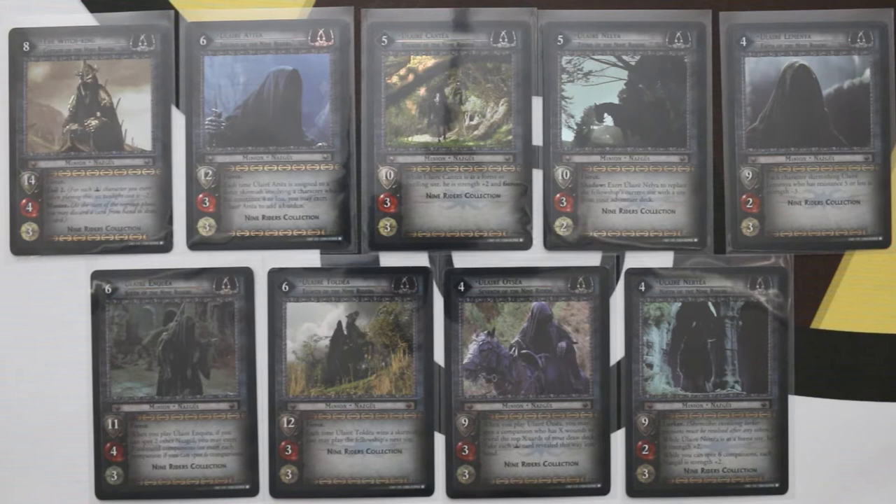This is a nine card promo set called the Nine Riders Collection. It features each of the nine ringwraiths that feature throughout the films.